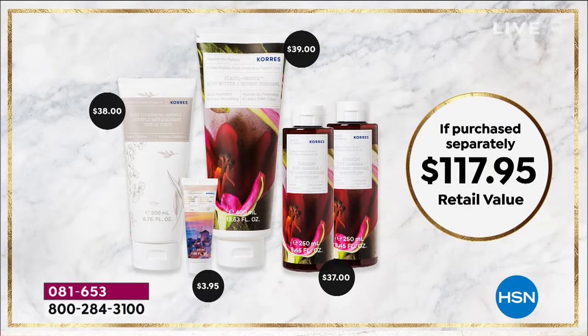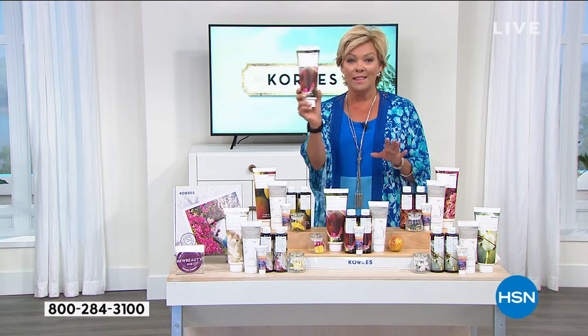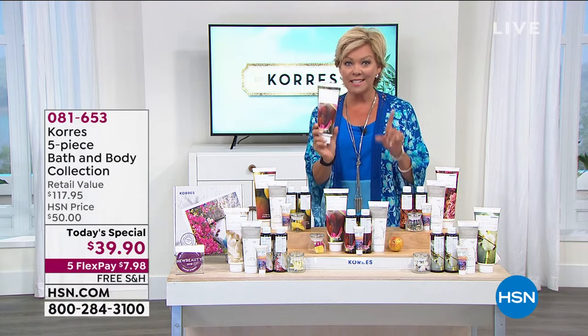For 90 cents more than the body butter's price, you're getting two regular-size incredible body cleansers in your chosen scent, plus the world launch body soufflé treatment that tightens the body, and a travel-size transforming perfection face and body tanning serum. You're not paying for all of it — all you're paying for is the gigantic size of the Elastis Smooth body butter.